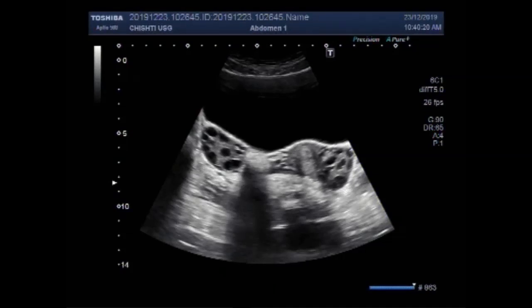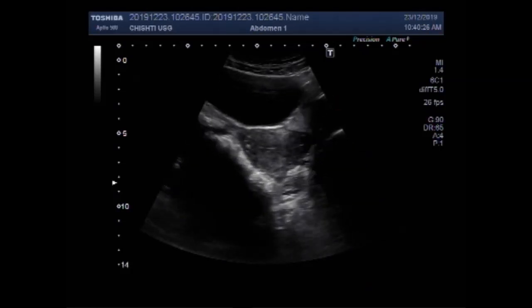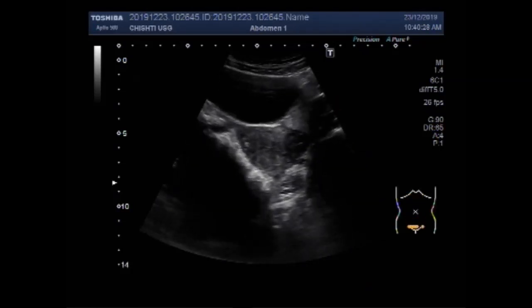Dear viewers, I hope you are all fine. This ultrasound video shows polycystic ovary syndrome, PCOS.